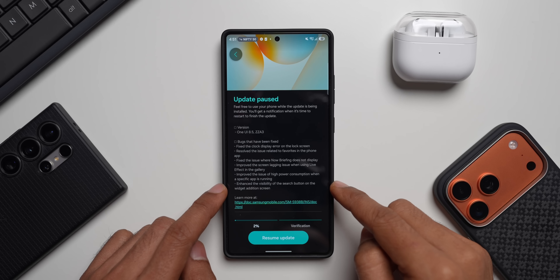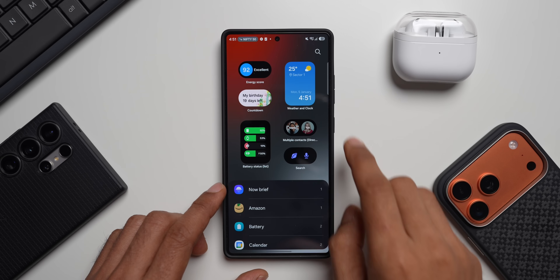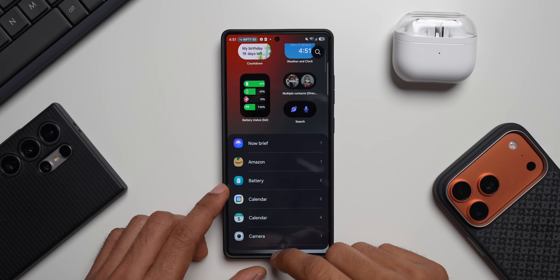Then enhance the visibility of the search button on the widget addition screen. Let me press and hold on the home screen and tap on widgets. This is the search button on top and the visibility of this button has been improved. Let's update it and come back and check that out.